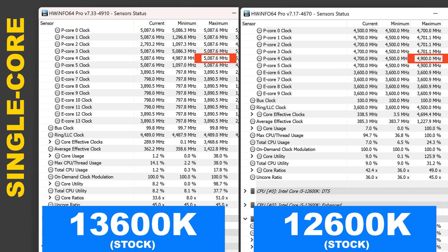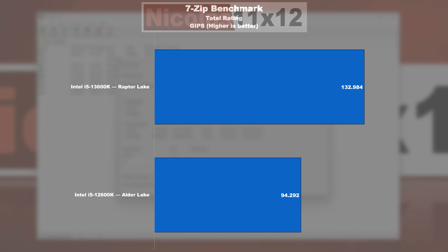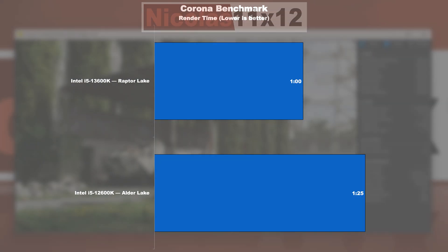In the classic Cinebench R23, the 13600K scores 38% higher in the multicore run. In the single-core test, we're looking at a mere 4%. In the 7-zip benchmark, Raptor Lake leads by a respectable 41%. In the V-Ray 5 test, we're dealing with a similar improvement of 39% over Alder Lake. The Corona rendering benchmark is completed 30% quicker by the 13600K.